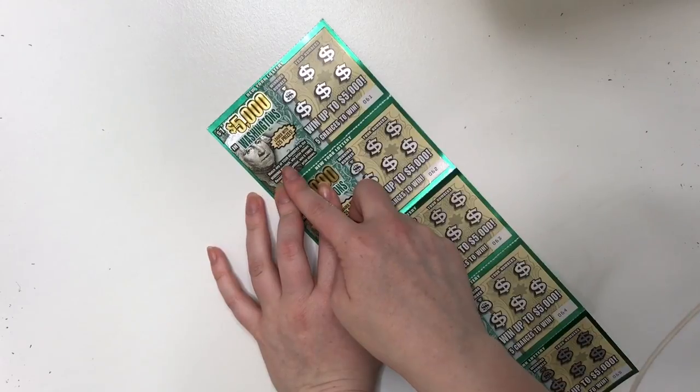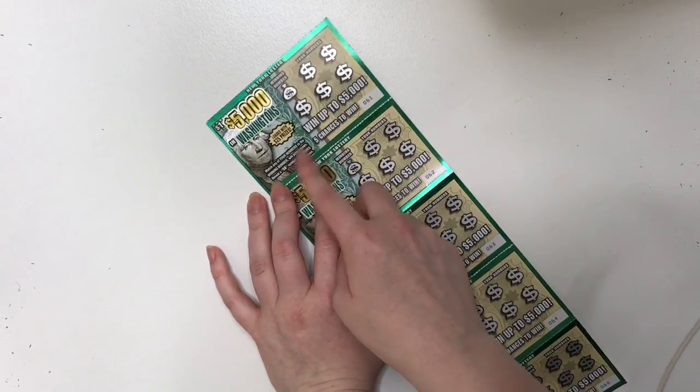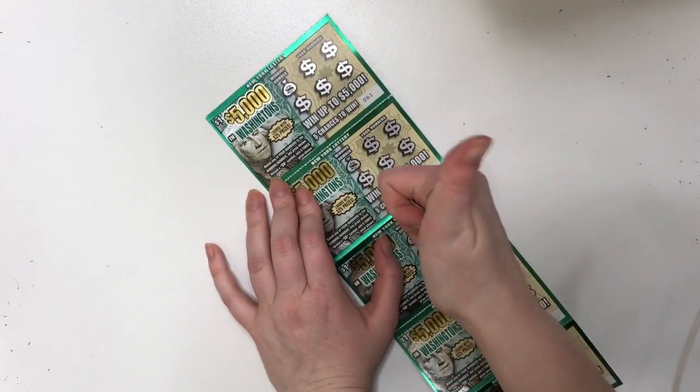Basically, this is how you play. Match any of your numbers to the winning numbers and win a prize. Reveal a 5x symbol and win 5 times the prize. Good hopes that we win.